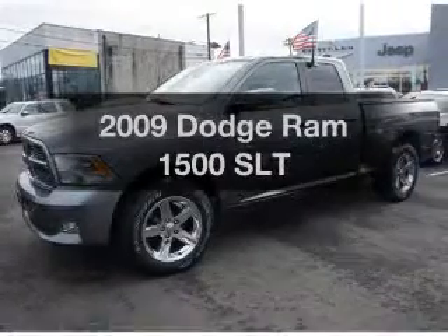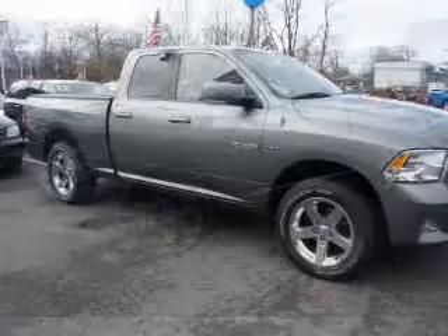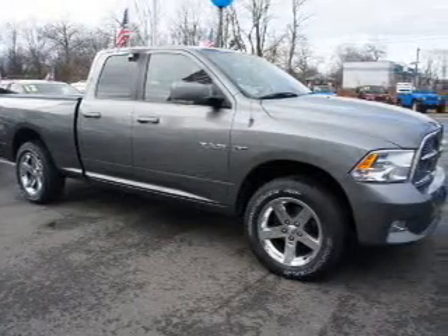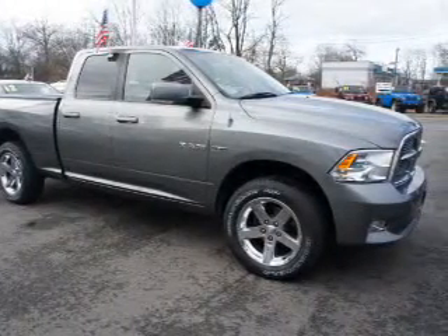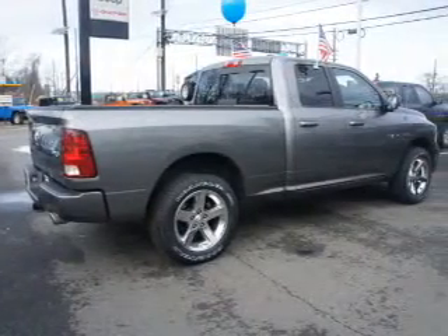Everything you need under one roof with this great vehicle. The powertrain includes four-wheel drive with a powerful eight-cylinder engine that responds smoothly to its automatic transmission. The anti-lock braking system will keep you safe on the road.